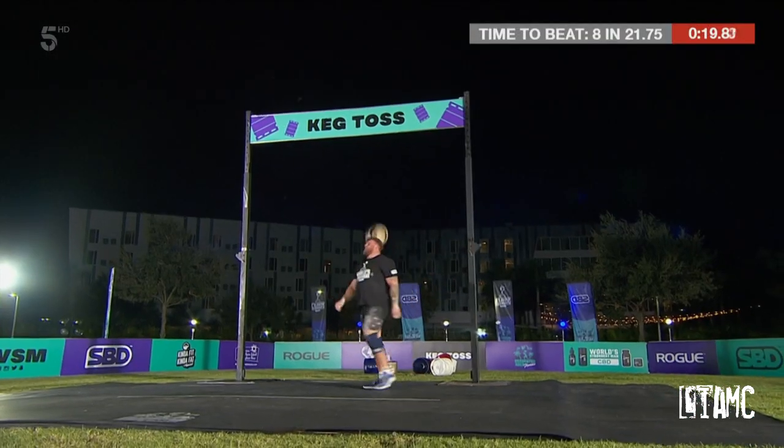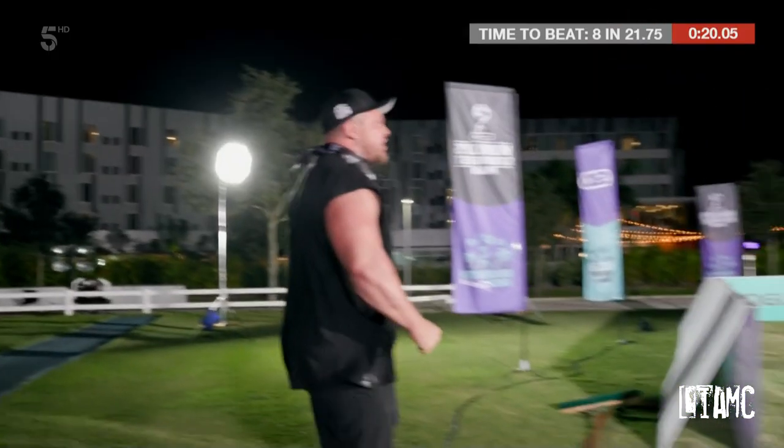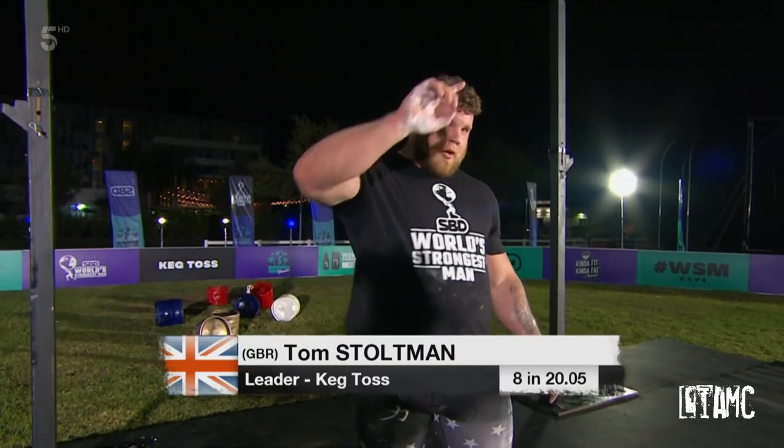Look at this — he's done it! Look at that. Wow, that's a great time.